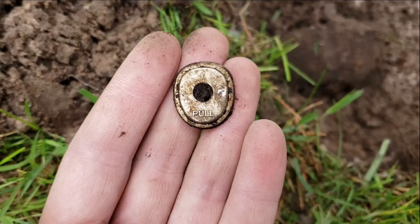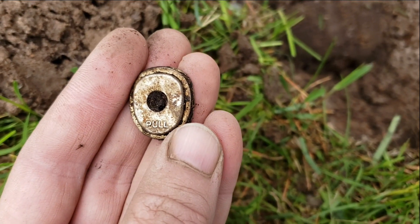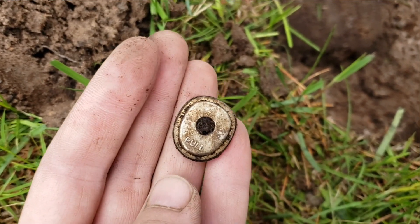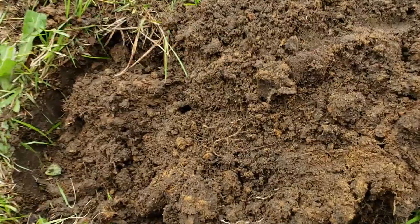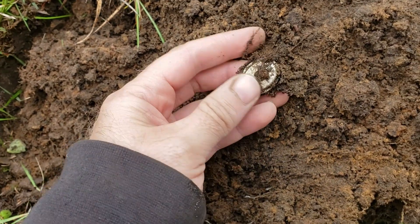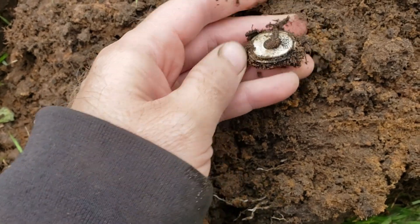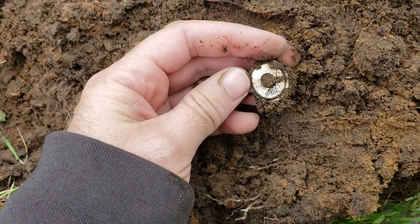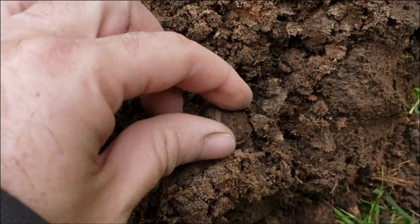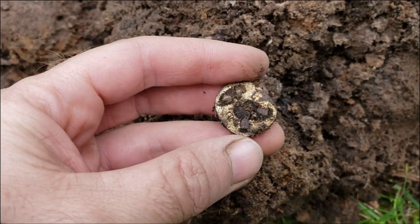We've decided to work the little park here for an hour. Stan says he has a good feeling, so let's give it a go. Well, not a coin — I don't know what that is. It says 'pull' on the front. Six inches from the last one, here's another one that says 'pull.' We move over five inches and there's a third one. What are these things?